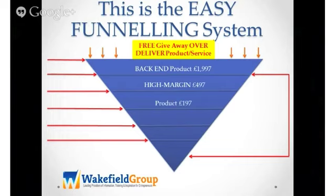You offer your high margin product at $497. You then offer a product at $197. Then your $97 product. Then your low-end product at £47. And obviously your residual income at £27.